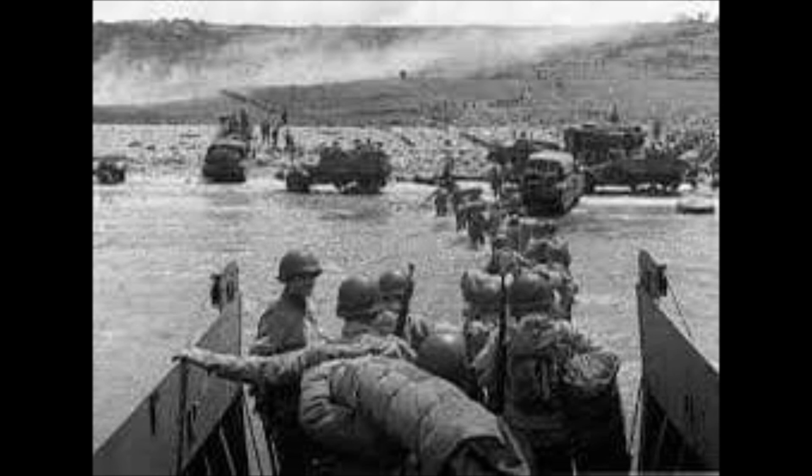The weather on the day selected for D-Day was not ideal, and the operation had to be delayed 24 hours. A further postponement would have meant a delay of at least two weeks, as the planners had requirements for the phase of the moon, the tides and time of day. That meant only a few days each month were deemed suitable.